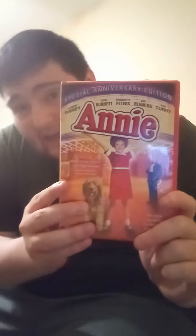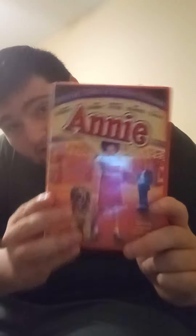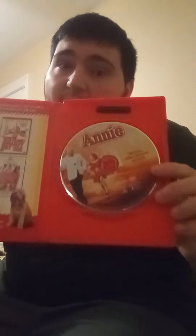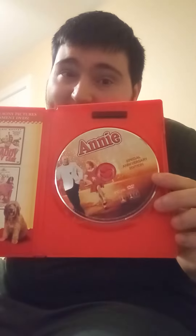Now we're going up to Annie on DVD. This is the front, this is the spine, and this is the back. Now we're going to show you the disc, and this one also has ads for other DVDs.